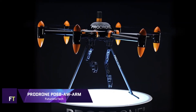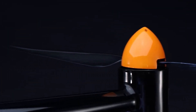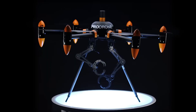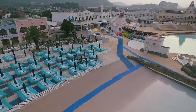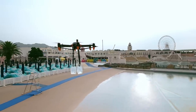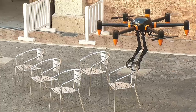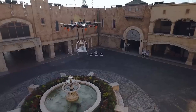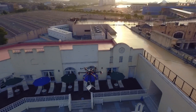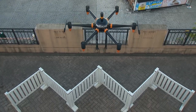ProDrone PD-6B Arbo Arm. A cutting-edge industrial drone with two robotic arms, the ProDrone PD-6B Arbo Arm is suited for applications including infrastructure inspection, construction, and disaster assistance. Its two 5-axis robotic arms can lift and carry things up to 10 kilograms with deft handling and precise movement capabilities. The drone is 1300 millimeters tall, has a motor-to-motor length of 1450 millimeters, and can carry a maximum payload of 20 kilograms thanks to its sturdy PD-6 BAW airframe construction.